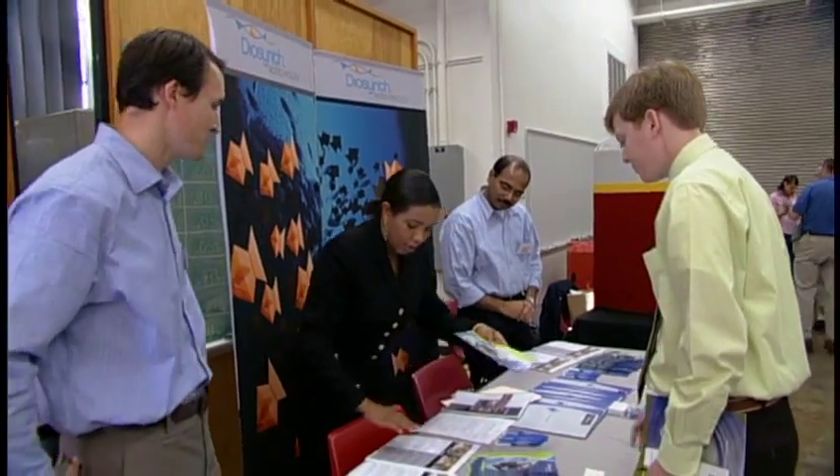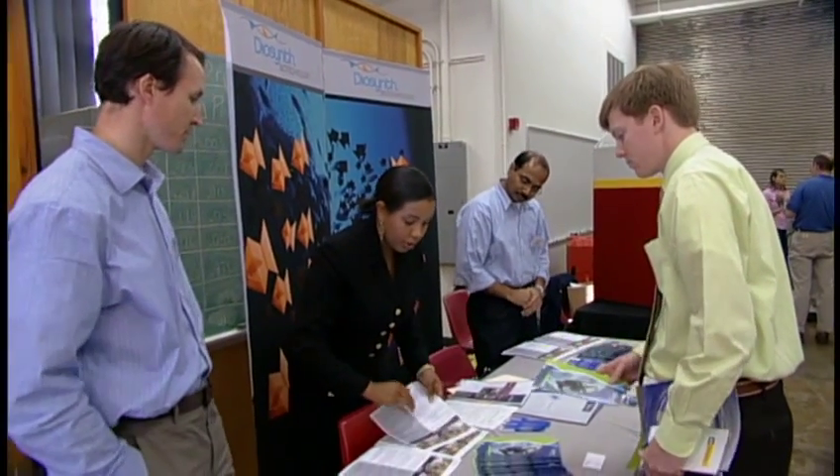The BAE department holds its own engineering career fair, bringing in companies that are looking specifically for BAE students. Because of this I was able to get a summer internship last summer, which has turned into a full-time job offer that I've accepted — I'll begin once I graduate. Students who graduate from our department really have no problem finding a job.